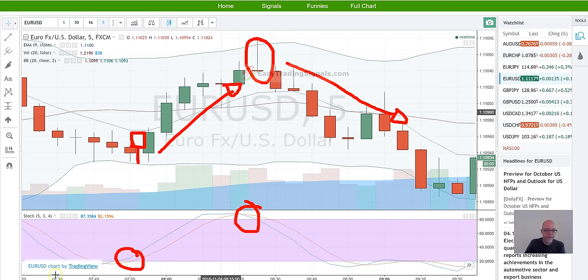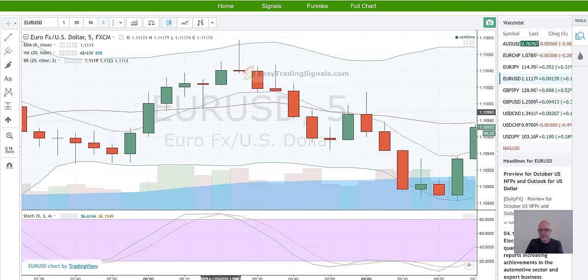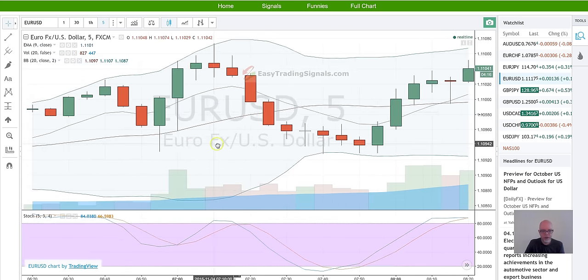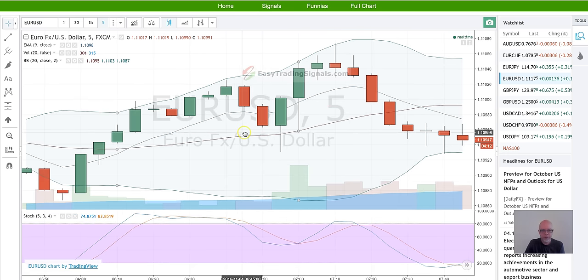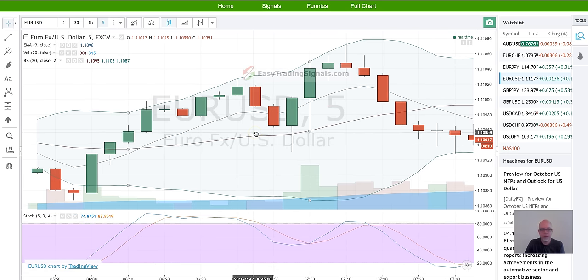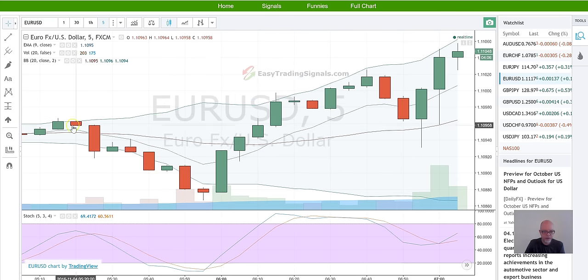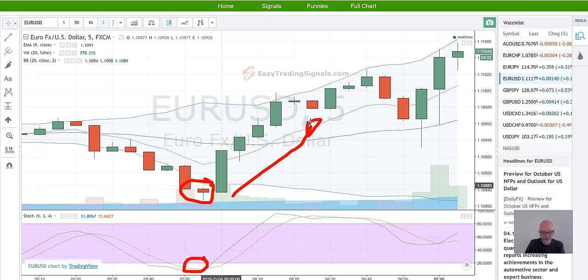Once again, another good one. You can keep doing this all day long and you'll keep seeing this pattern popping up over and over. Look at this nice one here — it's completely outside the band, Stochastics in a good spot. That's just a clear hammer and it heads up.